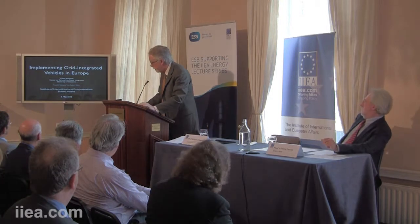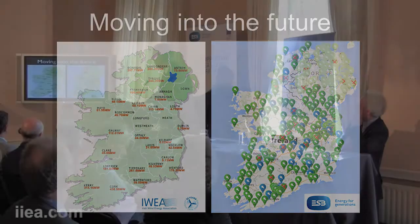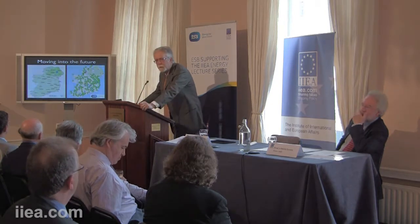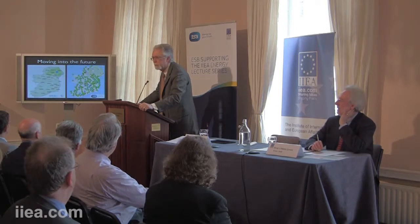The title, as in the announcement in advance, is implementing grid-integrated vehicles in Europe. You'll probably recognize this island, which seems to be moving into the future quite rapidly with very large amounts of wind already generating and an unbelievable wind resource. Scotland and Ireland have the best wind resources in Europe, and also a pretty well-developed electric vehicle charging infrastructure for in-route charging. I see a connection between these two — right now they're doing very well each on their own.